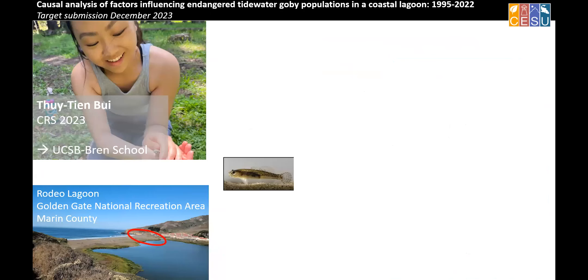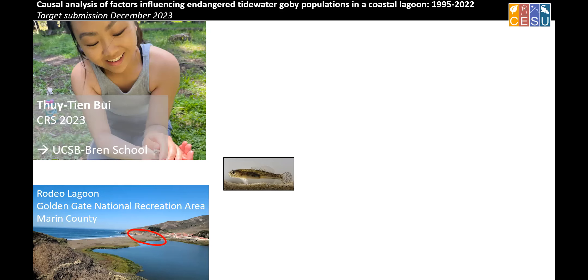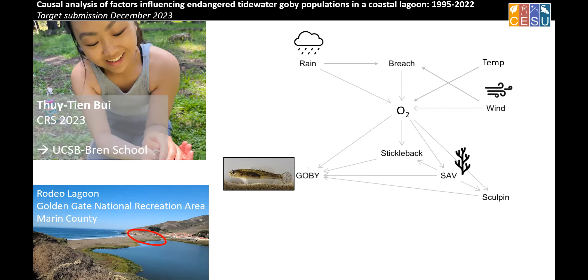TTN is a CNR student who just graduated and is starting at UCSB. She's helping us look at endangered tidewater gobies at Rodeo Lagoon — the Pacific Ocean is on the left and the lagoon is on the right. Almost every year, the lagoon breaches, allowing fresh water out and salt water in. TTN has been working on a model using the causal analysis framework, thinking about how all covariates interact — trying to determine what interventions, if any, you would pursue to ensure the goby population is persistent. Variables include rainfall affecting breaches, oxygen availability, and sculpins as predators on gobies.